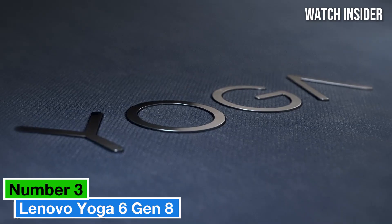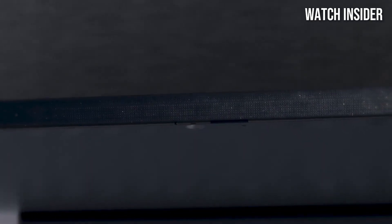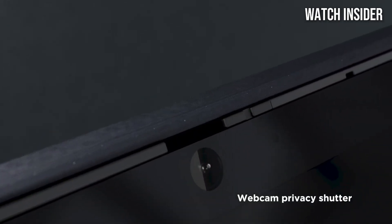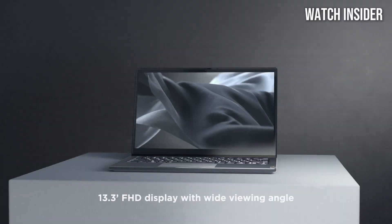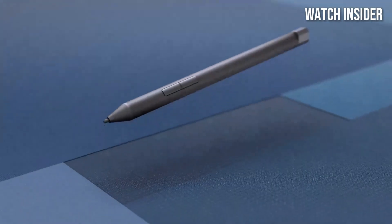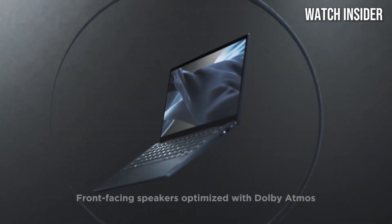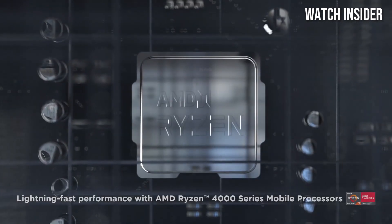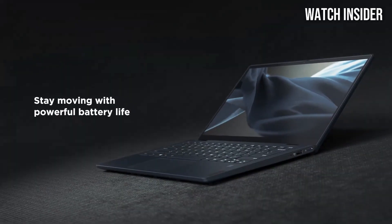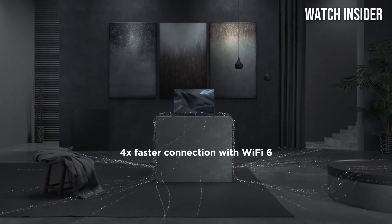Number 3: Lenovo Yoga 6 Gen 8. This laptop stands out as a versatile and powerful device that caters to both casual users and professionals alike. With its sleek design and robust build, it not only looks good but also feels durable in everyday use. One of the standout features is its vibrant 13.3-inch touchscreen display with vivid colors and impressive clarity, making it a pleasure to watch videos or work on creative projects. The 360-degree hinge allows for seamless transitions between laptop, tablet, and tent modes, providing flexibility for various usage scenarios — whether you're typing, drawing with a stylus, or sharing content.